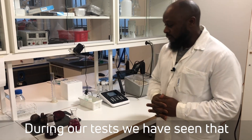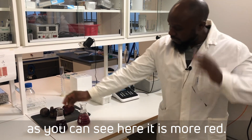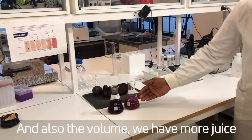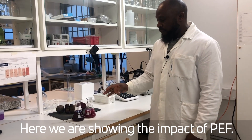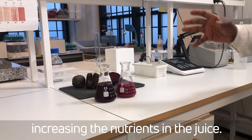During our tests, we have seen that we increased these nutrients with the PEF. As you can see here, it's more red and also the volume — we have more juice as compared to the untreated. Here we are showing the impact of PEF on increasing the yield and also increasing the nutrients in the juice.